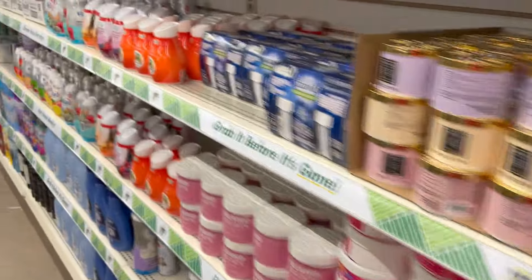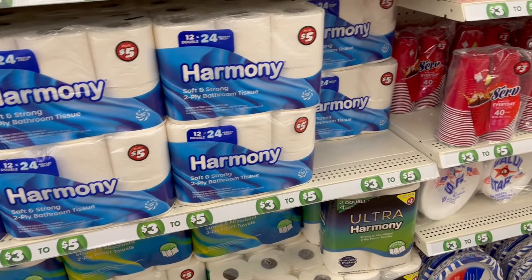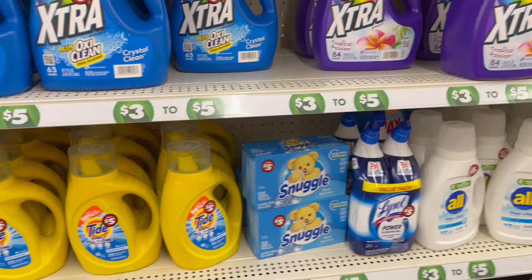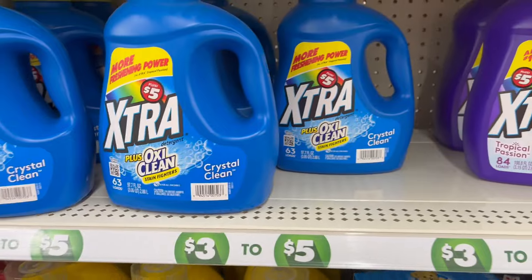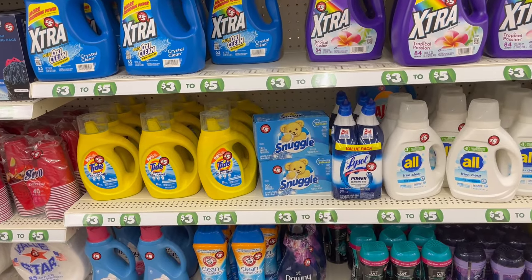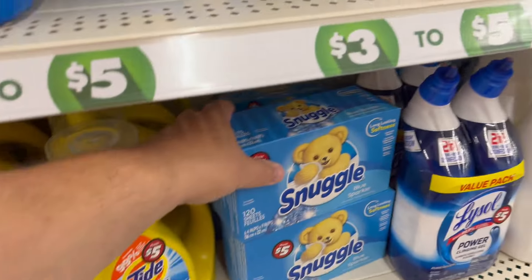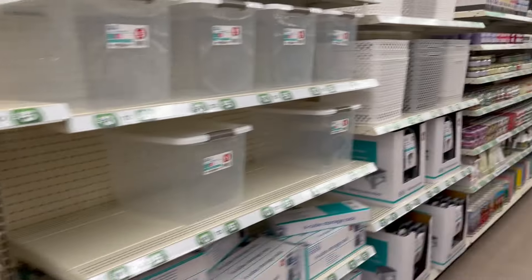Bleach for $1.25. Down another aisle, a lot of Dollar Trees are now doing three-to-five dollar items, which makes sense because it's tough to make money at $1.25. Five bucks for extra OxiClean - that's a good deal; I wouldn't be surprised if that's $8 to $10 elsewhere. Name brands like Snuggle and Tide are available here too. This whole aisle seems to be the three-to-five dollar section.